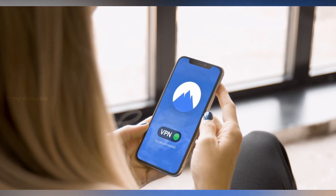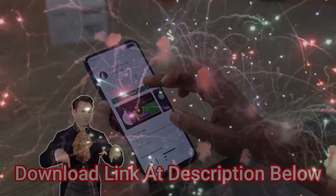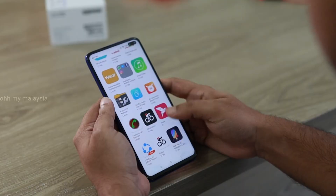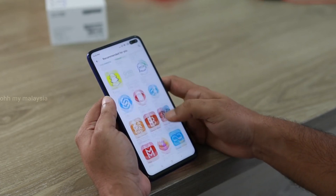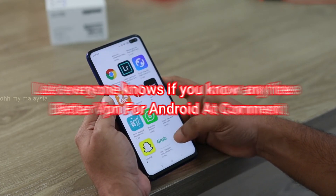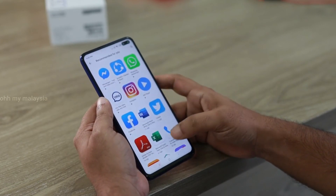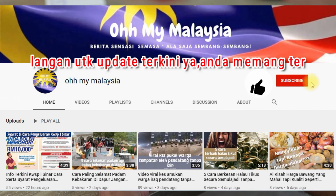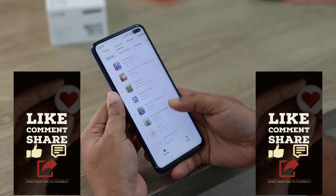You can download all these VPN directly from Google Play Store — the download links are in the description section below. Because all of these VPN are free, there will be ads available, but they do not bother much when browsing the internet or watching favorite programs or streams. If you know any other free VPN that is worth it, you can comment below so that everyone can use it for free. That's all for today's video. Hope you will subscribe to my channel to receive useful and informative video updates. Thank you very much and see you on the next video.